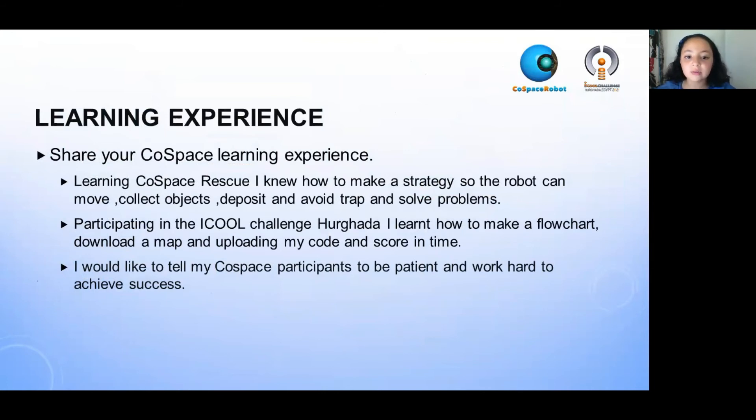Participating in the iCool Challenge Hurghada, I learned how to make a flowchart, download the map, and upload my code and score in time.